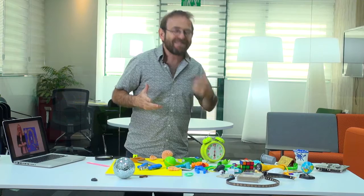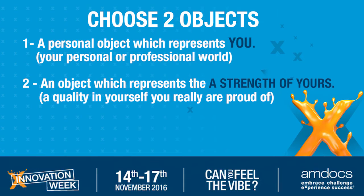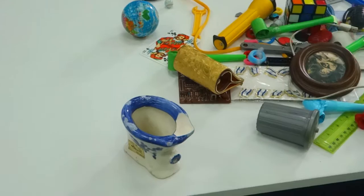So this is object number one. Object number two is an object which represents a strength of yours. Something you do well and you're very proud of.